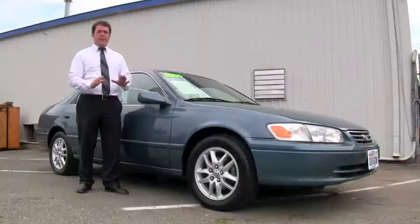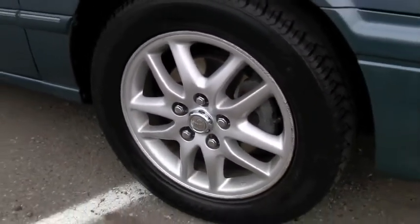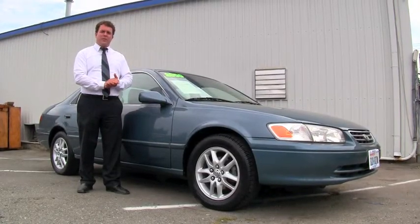It's been perfectly well maintained. You've got the factory alloy wheels on it — they look great. The whole car is just absolutely flawless. Let's go inside and let me show you the luxury features.